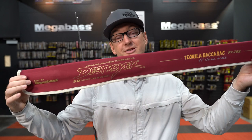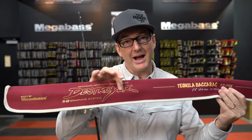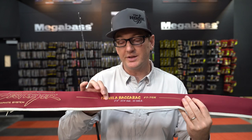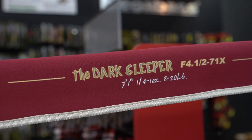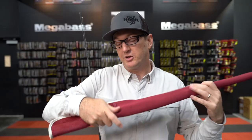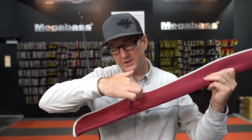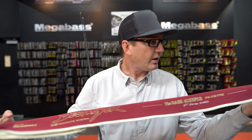One of the first things you're going to notice is the brand new rod sleeve — a throwback red velvet, beautiful plush rod sleeve with the throwback Destroyer logo. Each individual rod is listed on the sleeve. For instance, you can see the Tequila Bacharach name, the rod rating, and all the specs exactly as you'd see on the rod. There's also a little mesh pocket on the back to store any info or loose items for travel or safekeeping.